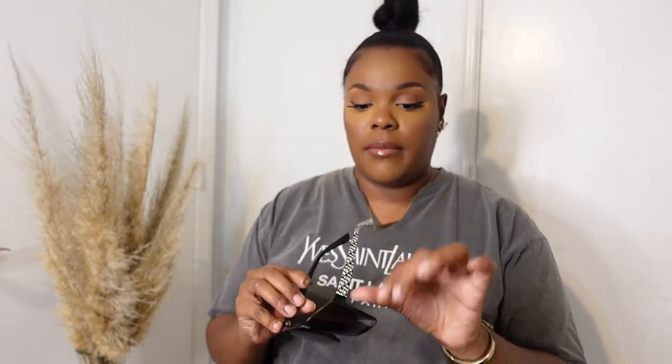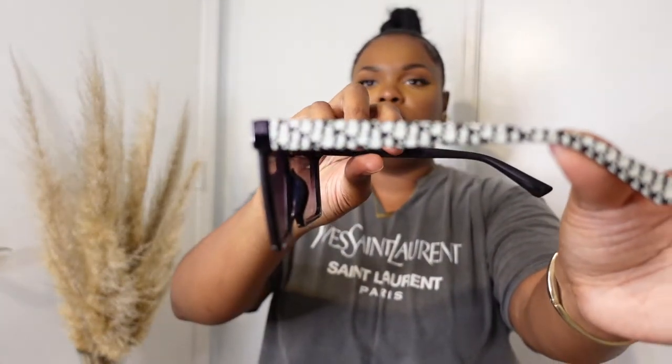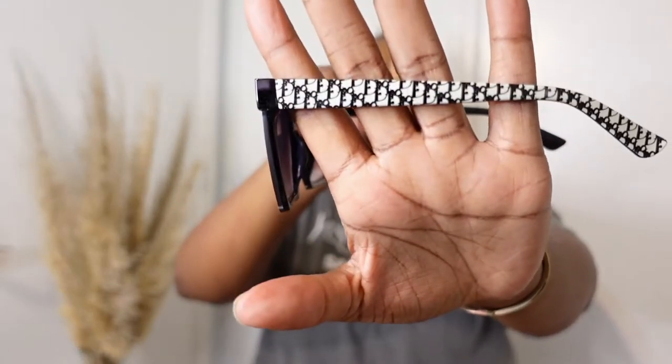The next pair I got — I didn't know they were designer-inspired — but they have a faux Dior logo on the side. Besides that, these are probably one of my favorites because I love black sunglasses and my favorite kind of frame is the square type of look.